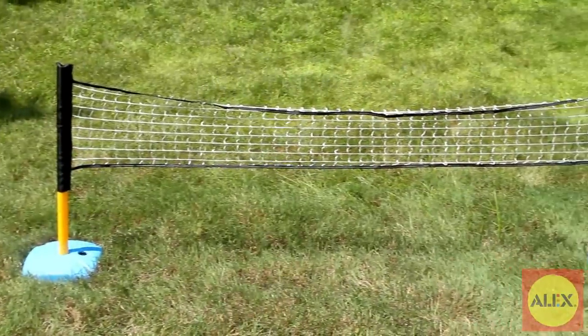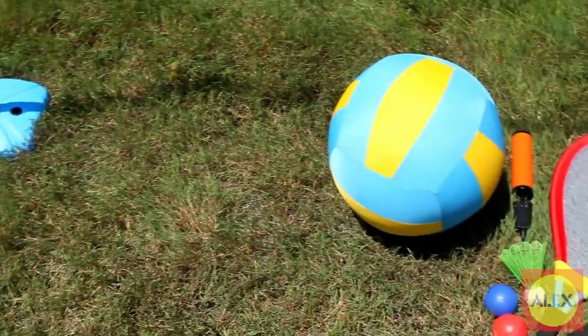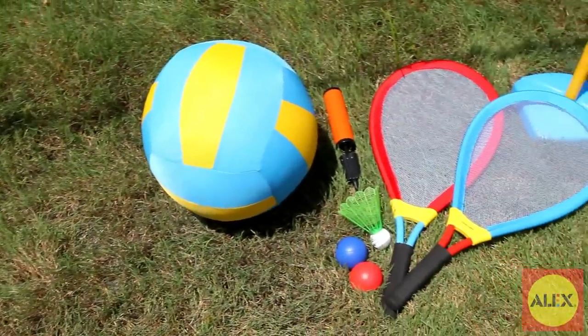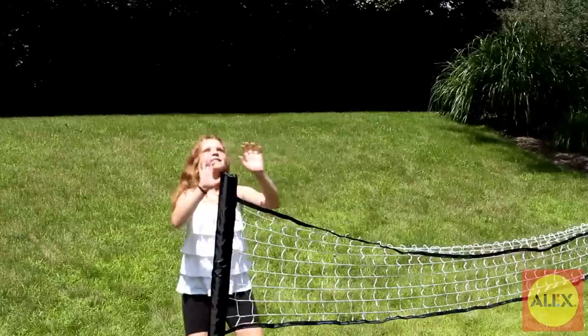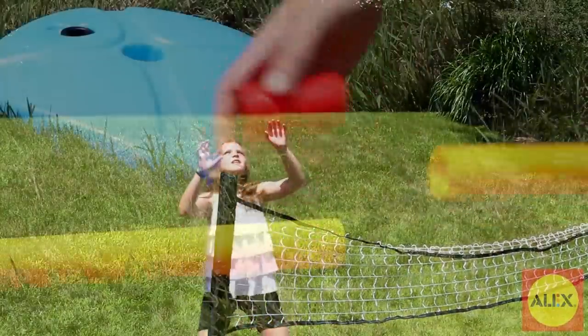This set comes with the adjustable net, two super-sized lightweight rackets, tennis balls, a giant birdie, one jumbo inflatable volleyball with included hand pump, and easy instructions for assembly.